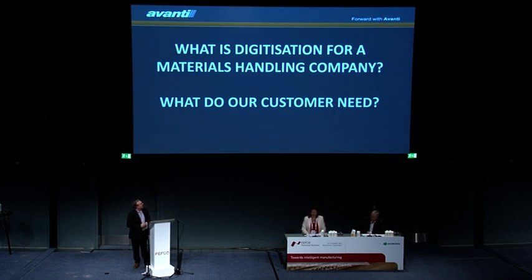I want to tell you a little bit today about digitization from a materials handling company's point of view. And firstly, what is digitalization?